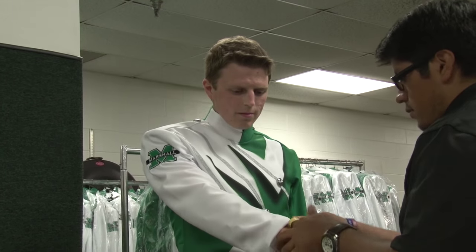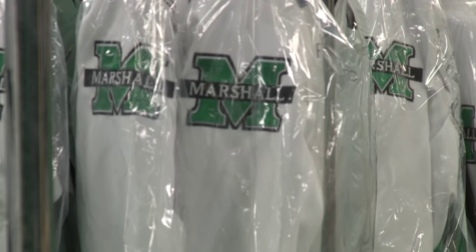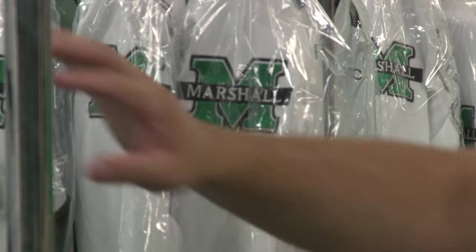Pretty excited — we haven't had new uniforms in I don't know how many years. In my previous three years we've worn our old uniforms and they haven't been the best quality, so I'm excited to hopefully get some better uniforms so we're gonna look good and feel good in them too.